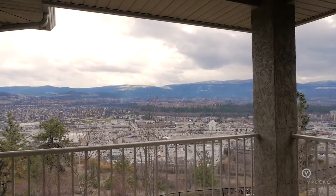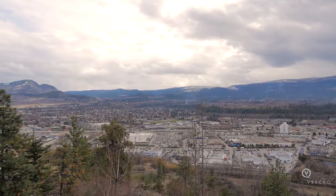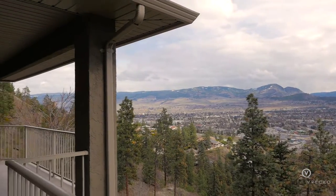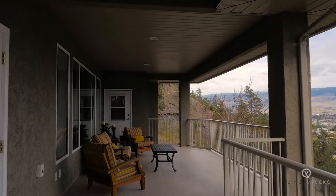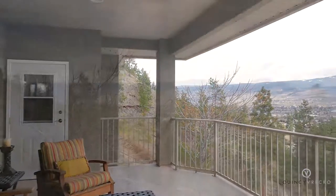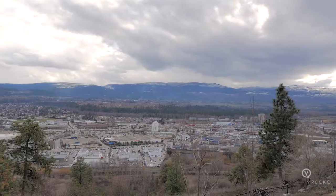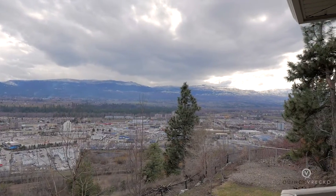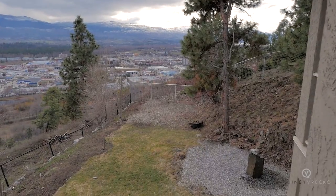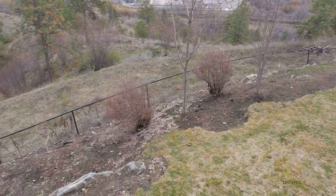Step outside to the upper deck and take in great views of Kelowna. With the southeast exposure, you can enjoy the Okanagan sunrise in the morning and end the day with a glass of wine in the shade. The fully fenced yard has been landscaped with perennials, water features, and a grassed area large enough for a swimming pool.